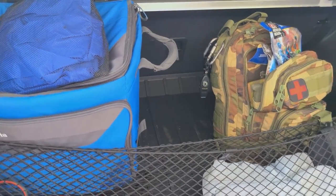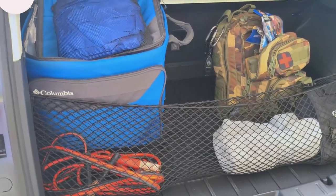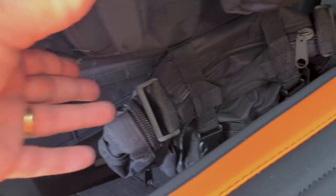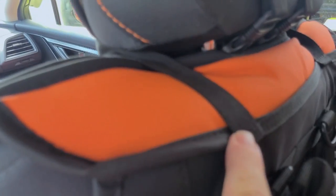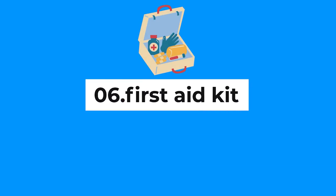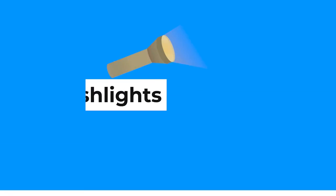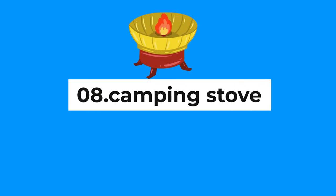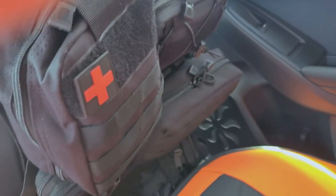Now let's move over to the side of the car and go inside. This unit here straps right onto your seat — these straps go behind my seat cover and snap. In here I have my first aid kit. I've got flashlights, my fire-starting gear, and my small camping stove with the fuel blocks.